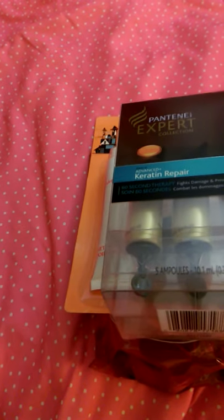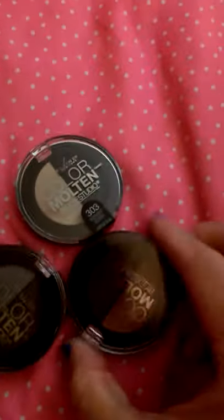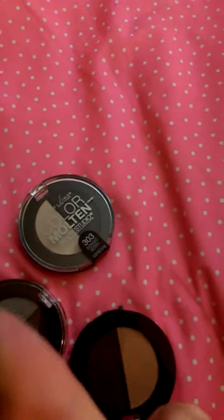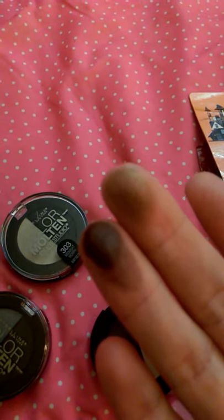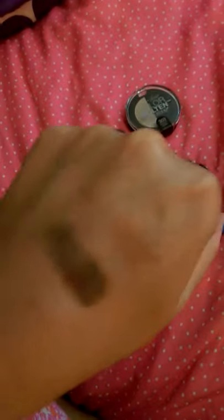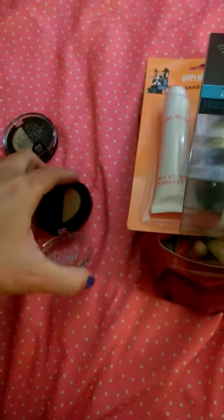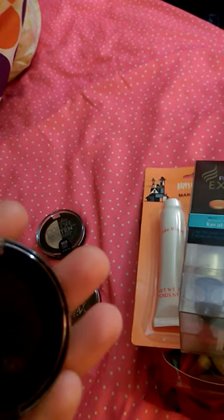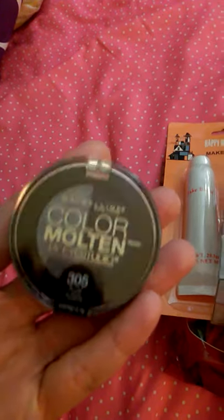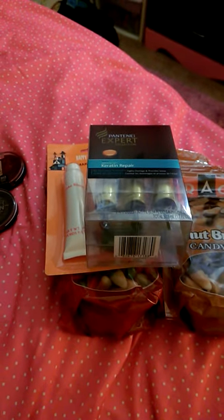There's a ton of makeup at the 99 cent store right now and they've added new stuff — these Maybelline Color Molten eyeshadows. The pigment is so crazy it looks wet like a gel but it's actually a powder. I got a brown one with dark and light brown, a black and gold one, and a dark purple and gray. I think that gray is going to be so good — I love gray and gold eyeshadows.